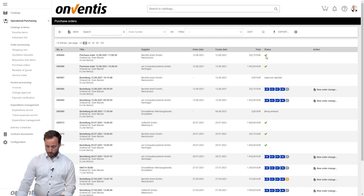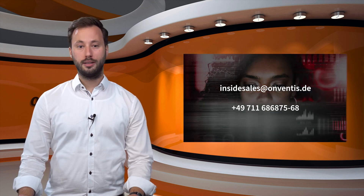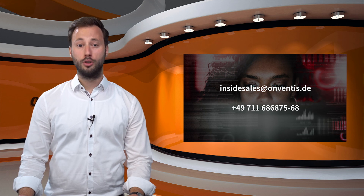So both purchasing processes are completely done. We are at the end of my demo — I had much fun, thank you all for watching. Do not hesitate to contact our sales department to discuss your requirements in more detail. We are looking forward to hearing from you.